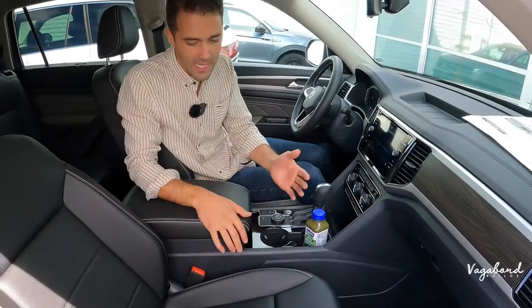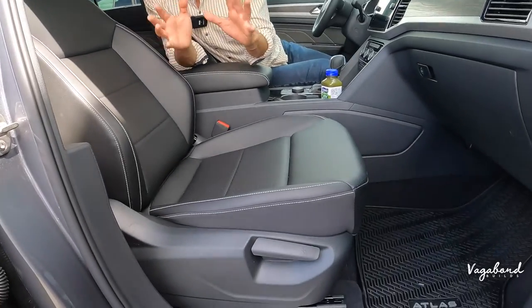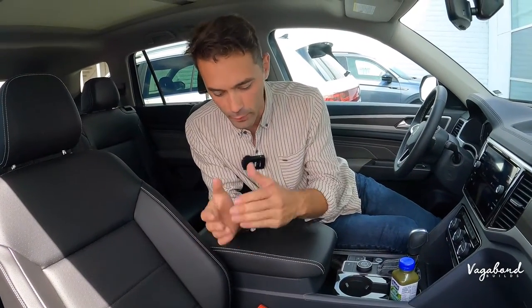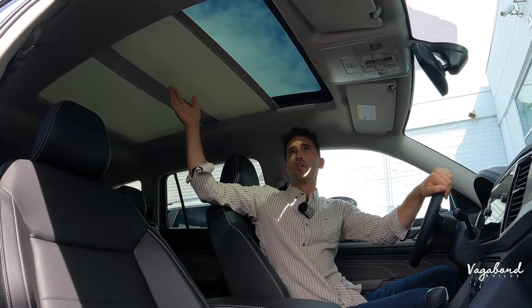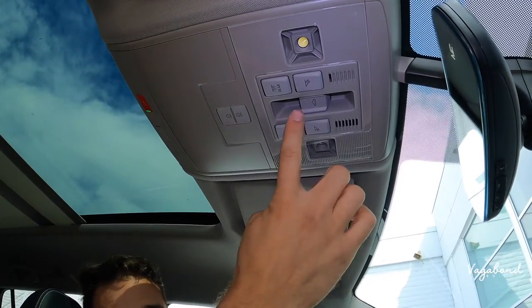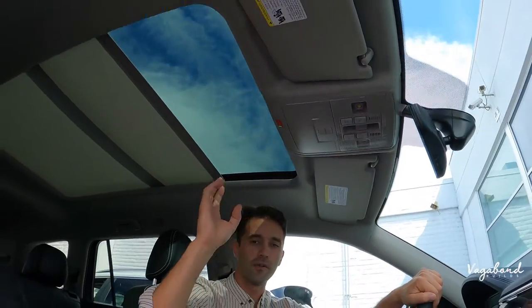Now let's look at the seats. There are some similarities — they kept that same Volkswagen look with electric controls and perforated leather, not too busy. Up top you have manual controls for the sun visor and the tilt-and-slide sunroof, whereas on the new 2024 they still have that glass panel going over to the second row and the sun visor, but the buttons themselves are completely touch-sensitive.